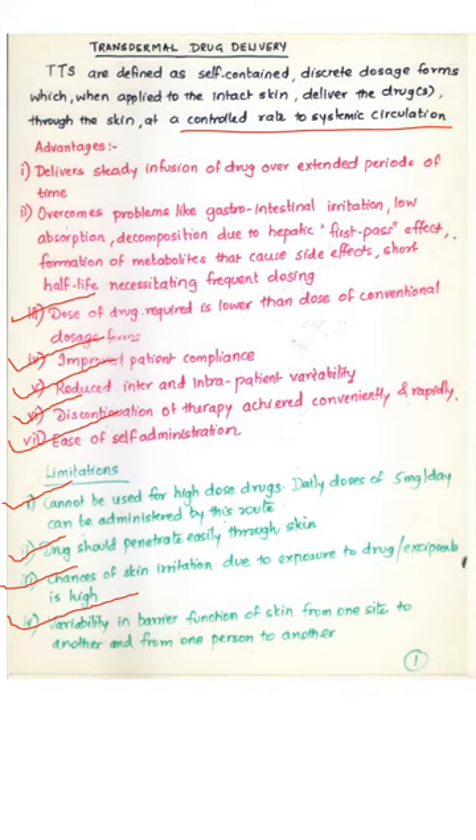The drug candidate should penetrate easily through the skin. High molecular weight drug molecules cannot penetrate through the skin by virtue of their molecular weight and size. Chances of skin irritation due to exposure to the drug or excipients for prolonged periods exist. There is also variability in the barrier function of the skin from one site to another — for example, the soles, the palm of the hand, and the skin on the shoulders or underarms all have different thicknesses, which can adversely affect the rate and extent of absorption.